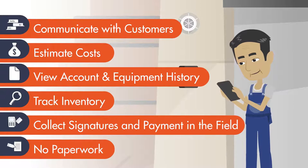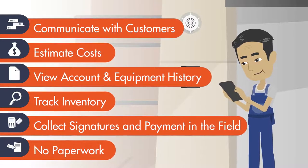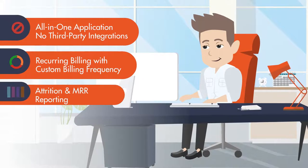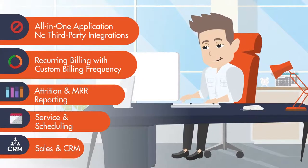Eliminate paperwork, reduce data entry, and boost overall efficiency in customer interactions. Additionally, our accounting solution goes way beyond just billing, allowing you to effortlessly streamline your recurring billing and overall accounts receivable processes.